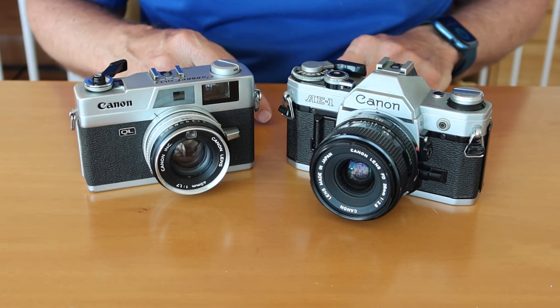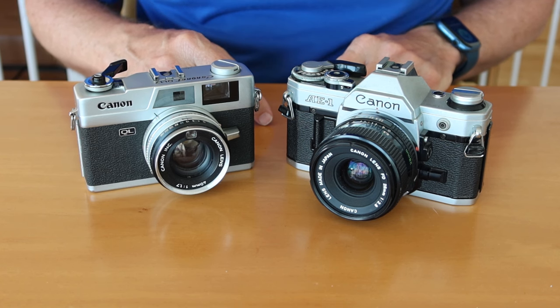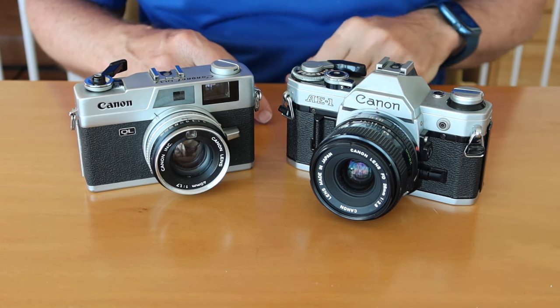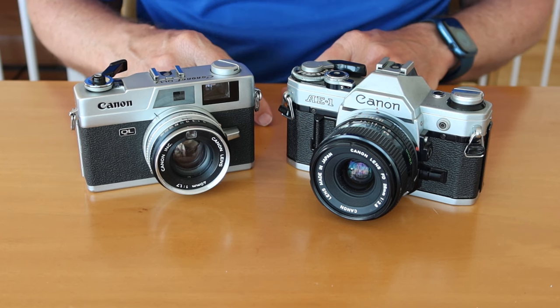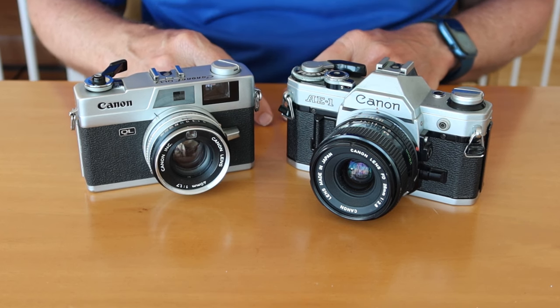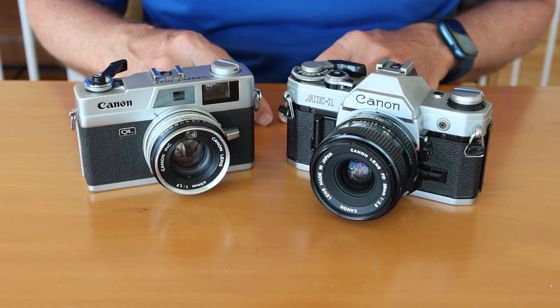They usually have a default shutter speed setting — in the case of the Yashica, something like 1/250th of a second. So if you're shooting in daylight you can actually get away with shooting the camera without a battery, but it's not so easy to do. Cameras like the Minolta Hi-Matic E — not the earlier Hi-Matics but the later versions — simply won't work unless there's a battery installed in them.